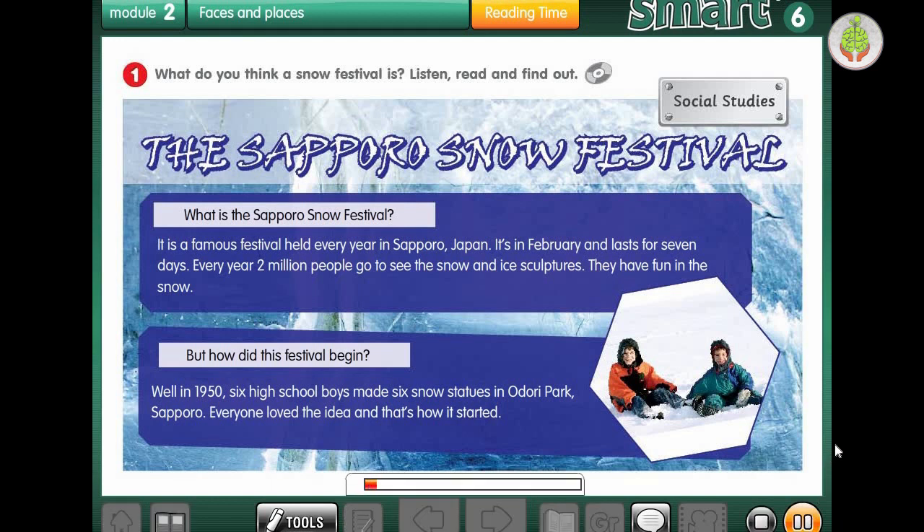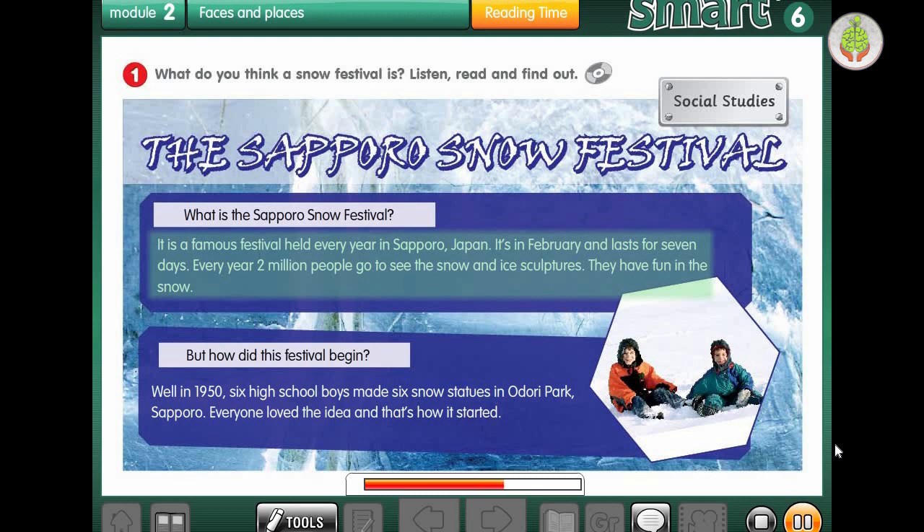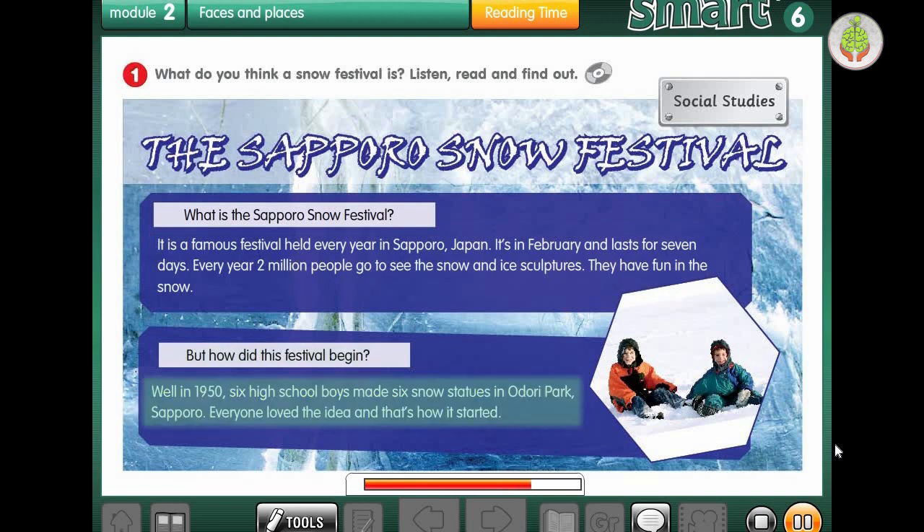Activity 1: what do you think a snow festival is? Listen, read, and find out. The Sapporo Snow Festival. What is the Sapporo Snow Festival? It is a famous festival held every year in Sapporo, Japan. It's in February and lasts for 7 days. Every year, 2 million people go to see the snow and ice sculptures. But how did this festival begin? In 1950, 6 high school boys made 6 snow statues in Odori Park, Sapporo. Everyone loved the idea, and that's how it started.